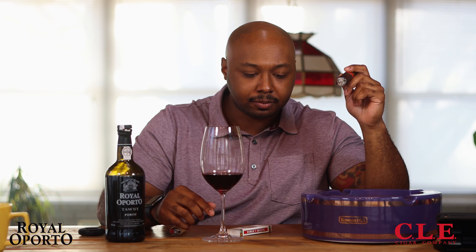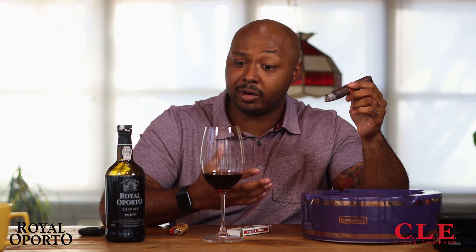The port has very nice fruit flavors — picking up a little fig and some chocolate in there too. That is definitely bringing out more of that chocolate on the mouthfeel. The Royal Oporto Tawny Port is a very good port — you can even see the legs clinging clean on the glass. This bottle is going to set you back around twenty dollars.